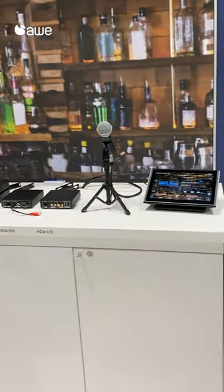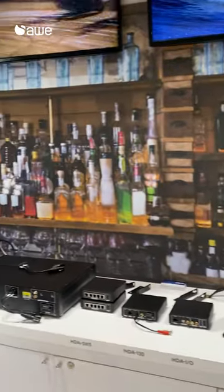Our HDA amplifiers are designed for commercial and residential applications. They integrate great with microphones and do automatic audio ducking.